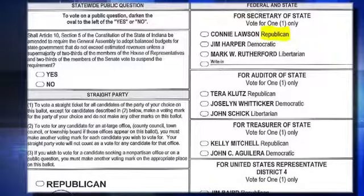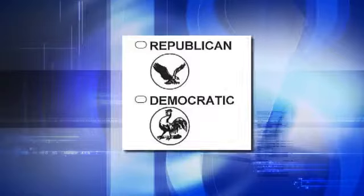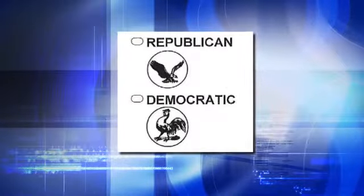On the current ballot, Republicans are listed first and Democrats are listed second. It's determined by the votes for Secretary of State — that race determines the ballot order.